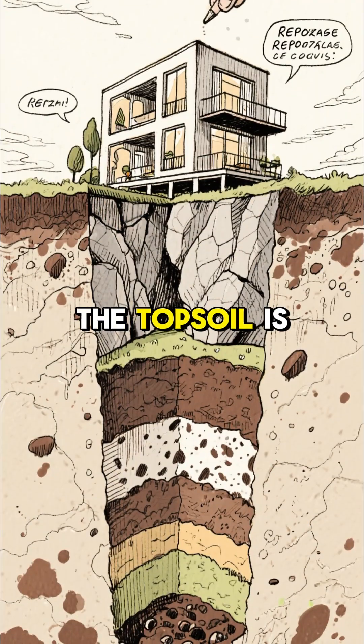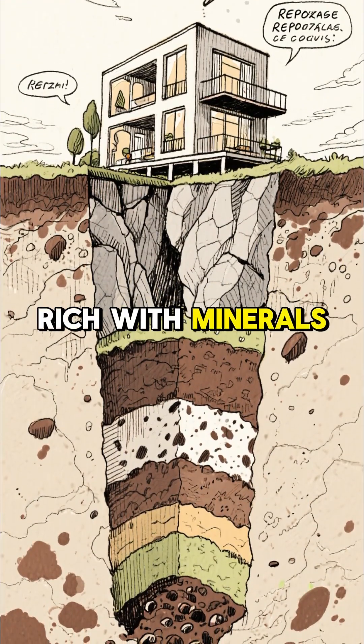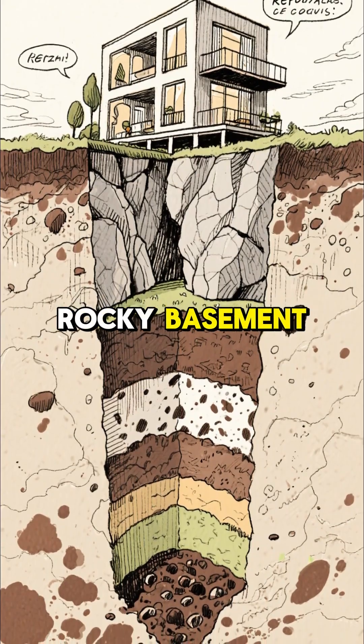Think of it like a layered cake. The topsoil is the fancy penthouse, rich with minerals. The subsoil below is like the rocky basement, and it's crowded.